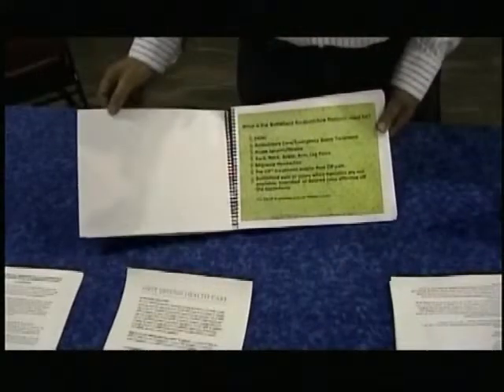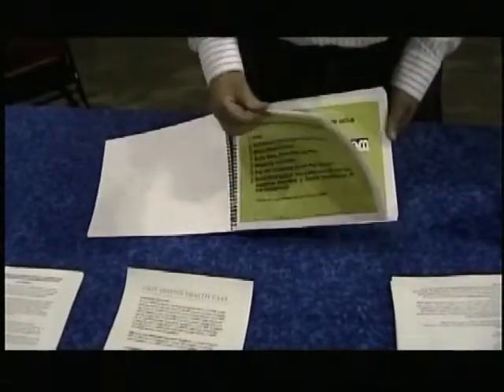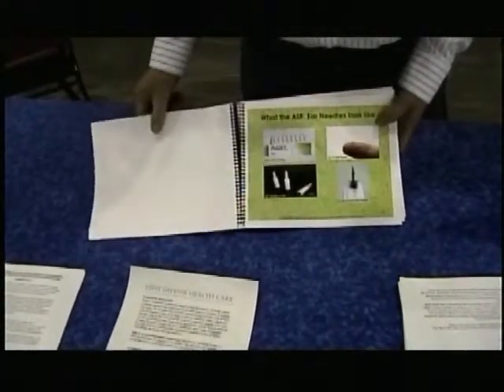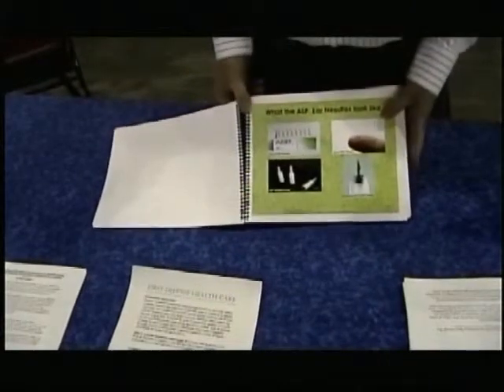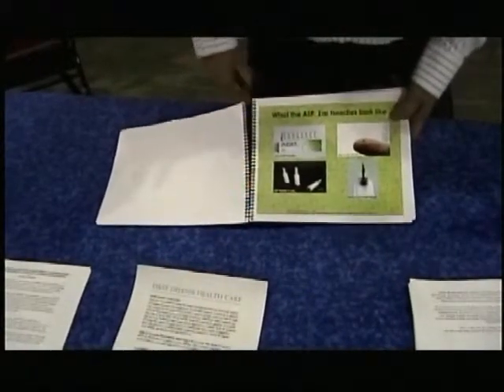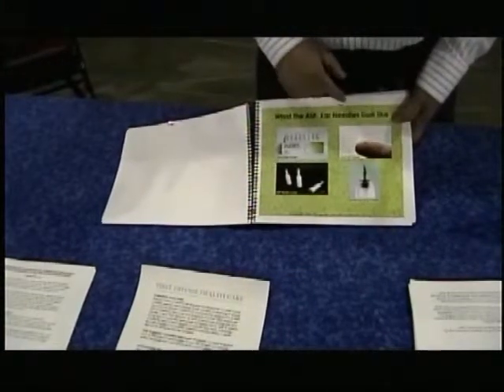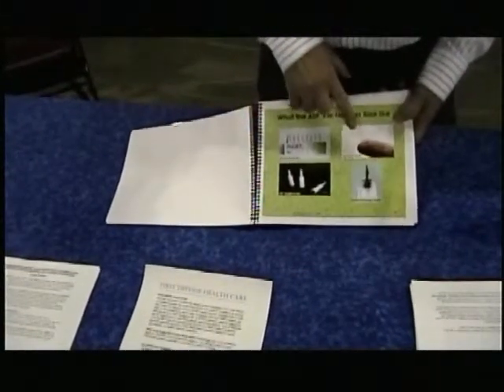Dr. Michael Austin of the Rainbow Bridge Health Arts Center in Tucson was on hand to explain battlefield acupuncture technique. This particular technique was introduced to the military by Air Force Colonel Richard Nimsow using smaller needles in the ears, which is considerably safer than traditional acupuncture. This is also an example of a survivalist technique which may be useful in daily life. Battlefield acupuncture was developed in 2001 by Dr. Nimsow.